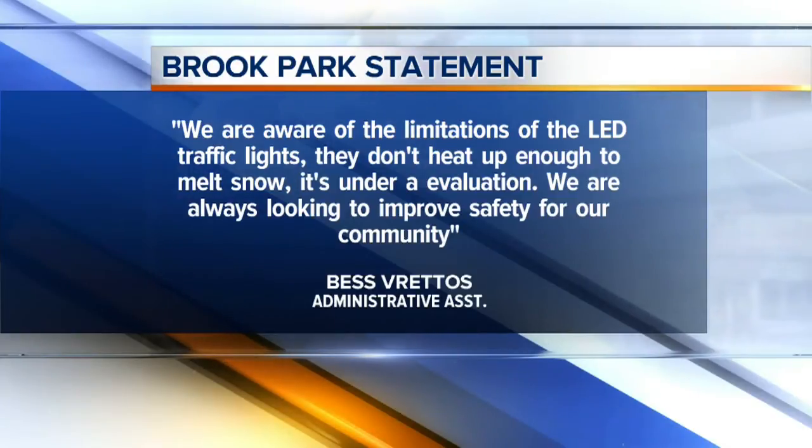Other cities in the country have had similar issues. They're starting to use shields, heat sensors, and other ways to improve safety at these LED traffic lights. In Green Bay, they actually go out manually and clear all of the traffic lights — but that takes up a lot of time.